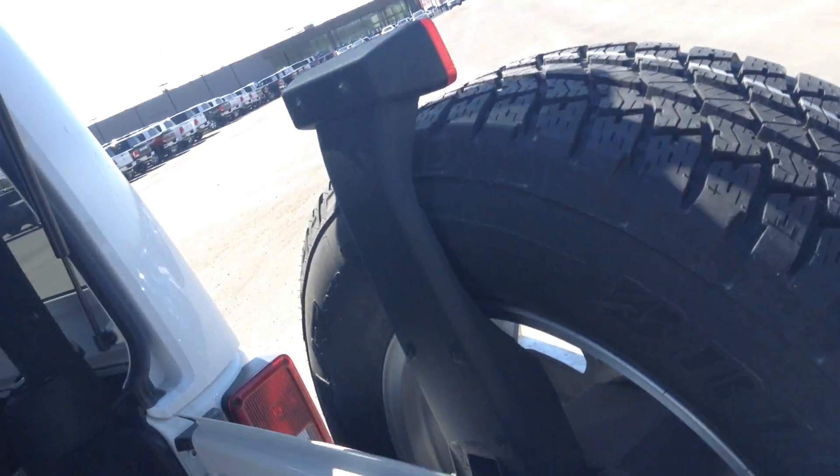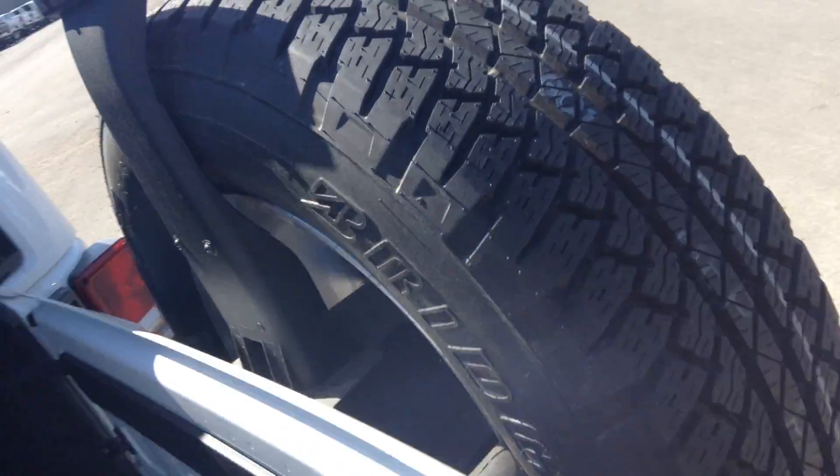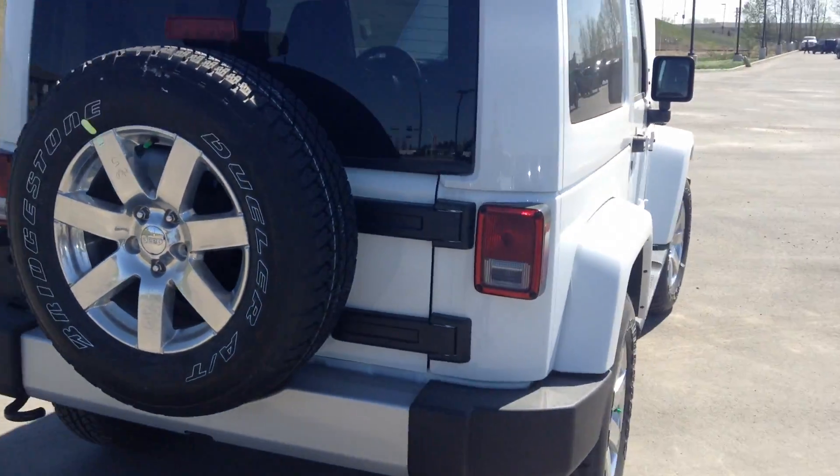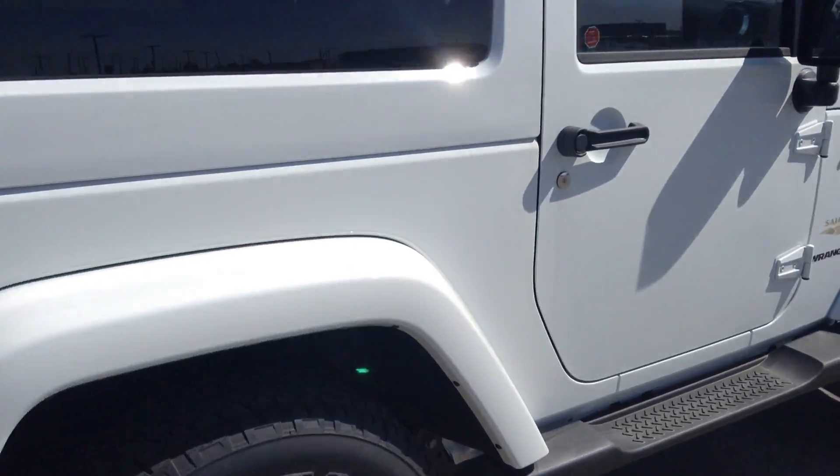It's got the 3.6 liter V6 engine. This one's still parked in my new Jeep row because it's technically used now, but it's like never really been driven — it's only got 55k on it. You have the steel rims right there with the side step, and you have the color match top with it as well.